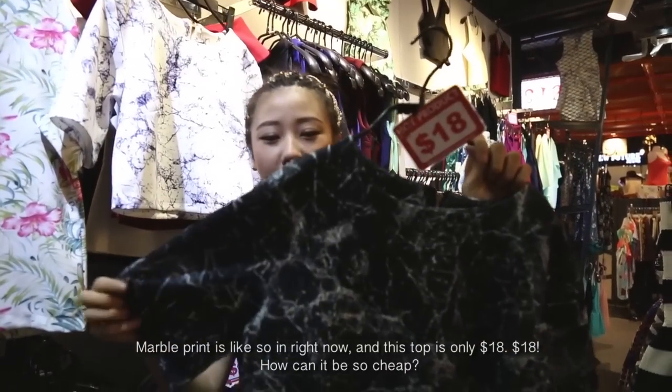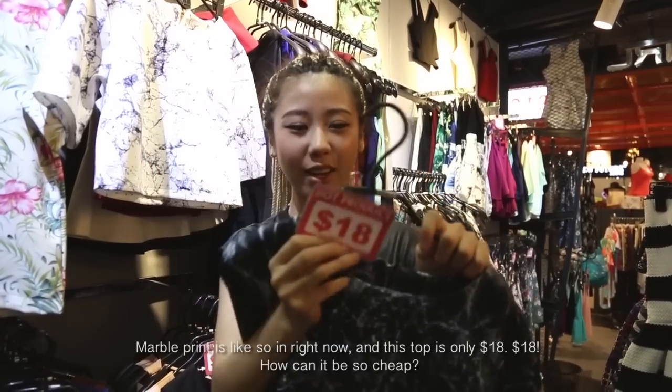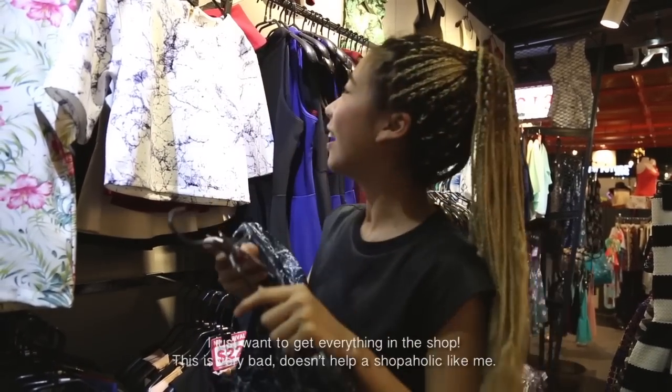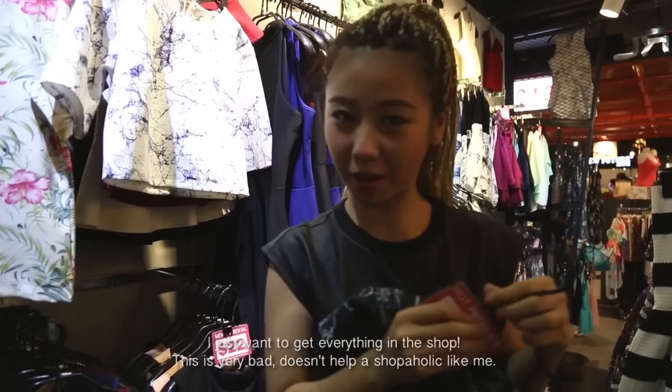Marble cream is like super in right now, and this one is so cute. How can it be so cute? I just want to get everything in the shop — it's very bad. I just want to have a shopper's house like me.